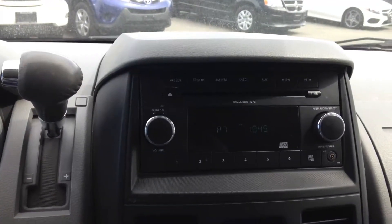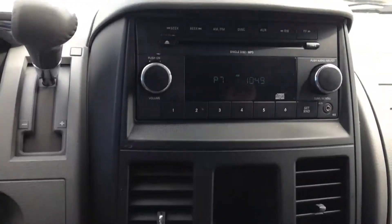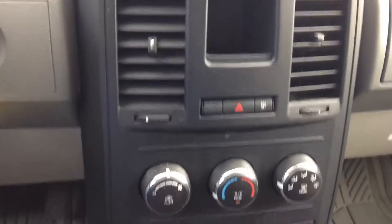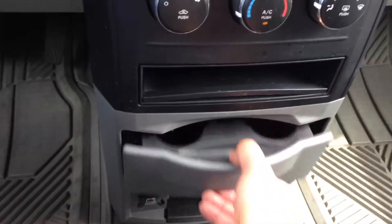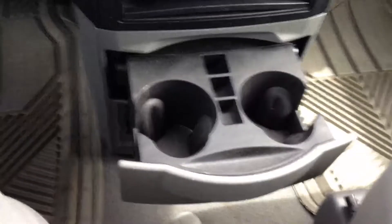I'll look at your center console for your audio and stereo controls. Heating and air conditioning blowing nice and cold, and a retractable cup holder for the coffee.